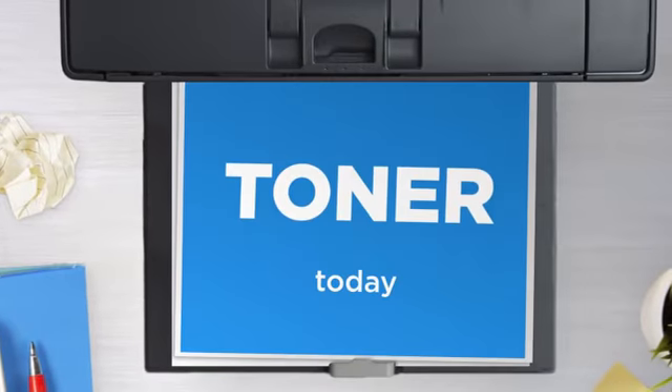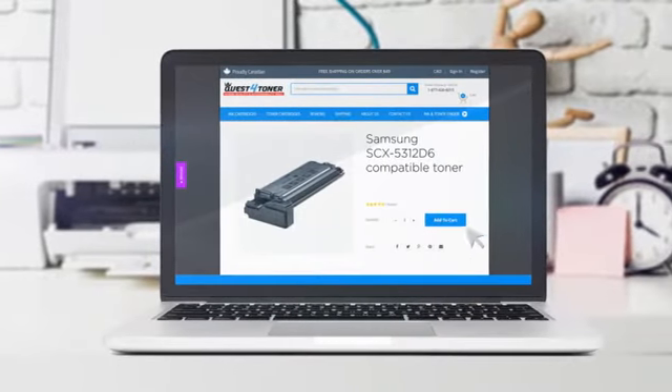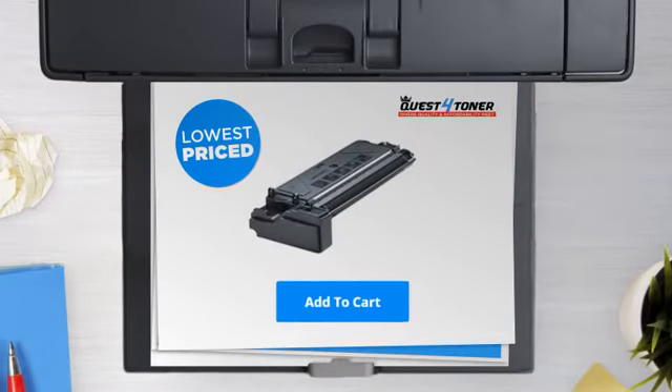Get this toner cartridge today at less than $30. Not sure which cartridge to choose? Just ask one of our knowledgeable print specialists. So what are you waiting for? Buy the lowest price printer cartridges at Canada's number one online superstore.